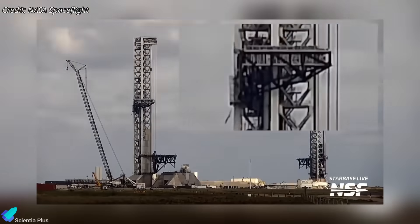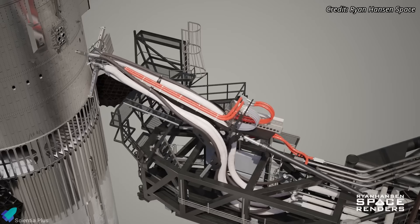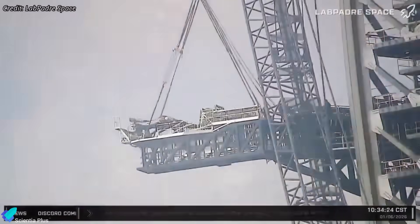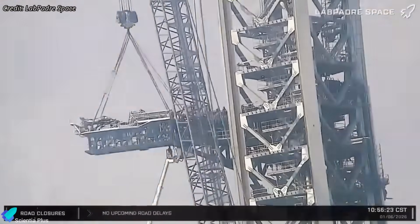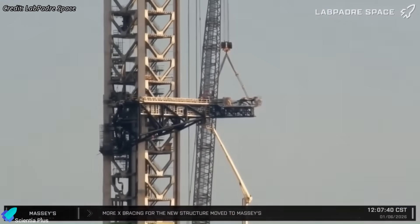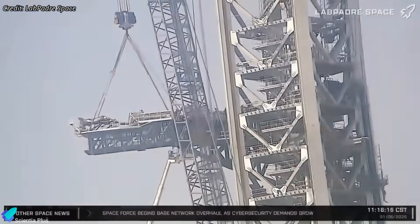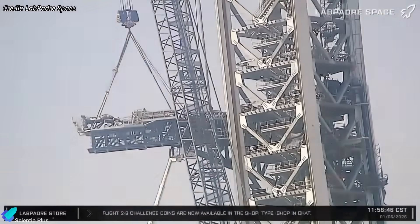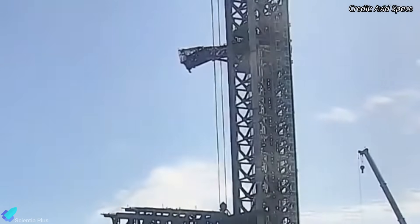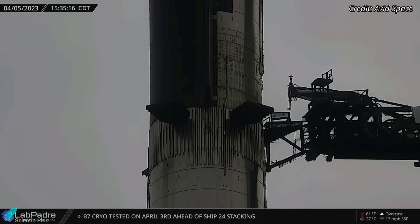Progress is also continuing on the ship quick disconnect arm, which supplies propellants, gases, power, and data connections during launch preparations. The arm recently received its extension section containing the ship quick disconnect mechanism. Teams are now integrating the fluid lines, electrical harnessing, and control interfaces between the arm and extension to form continuous supply paths from the tower to the vehicle. Once integration is complete, the system is expected to enter full-scale movement testing, including extension and retraction trials of the main QD plate.